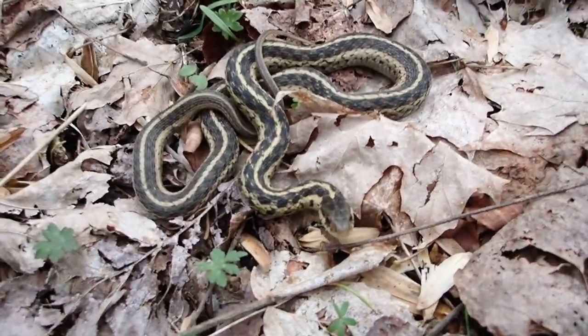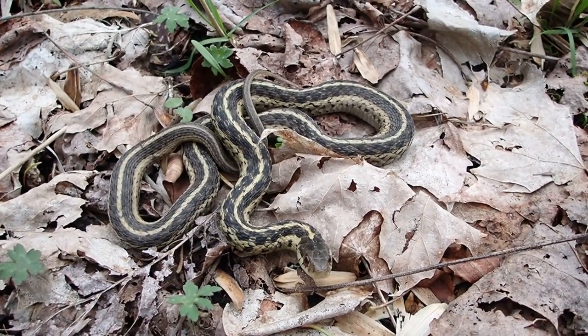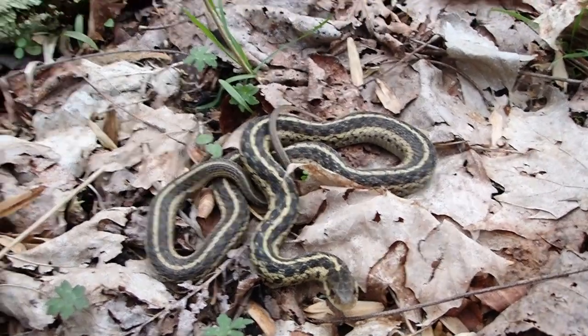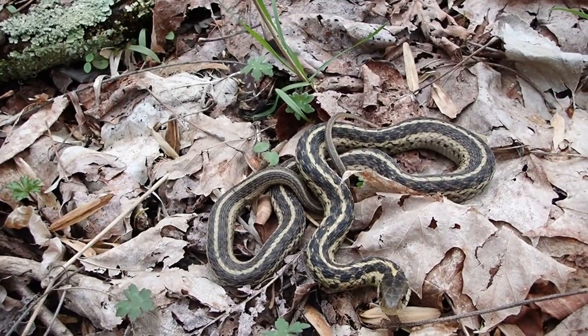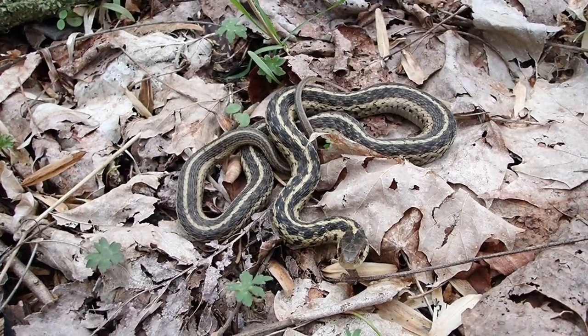All right everybody, so I found this eastern garter snake. This is a completely harmless snake that we have around here in Kentucky. It is one of the first snakes to come out in the spring, so there's a good chance that if you're out and about today you may find one of these yourself.